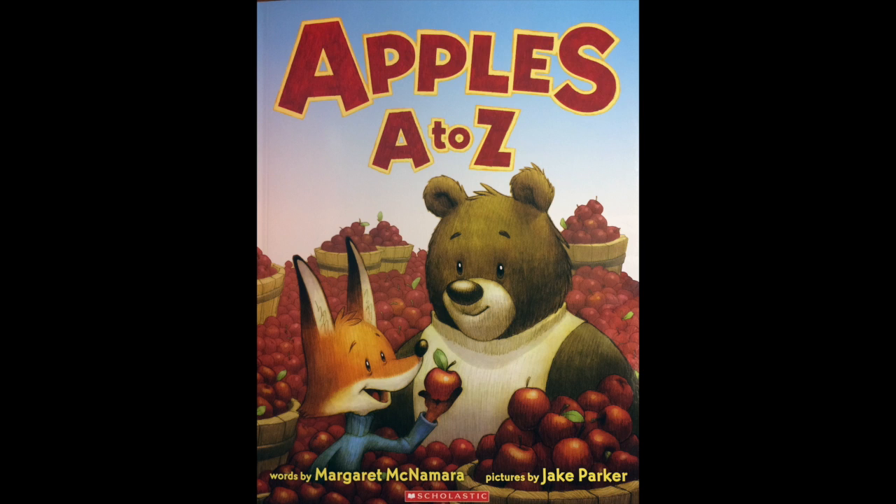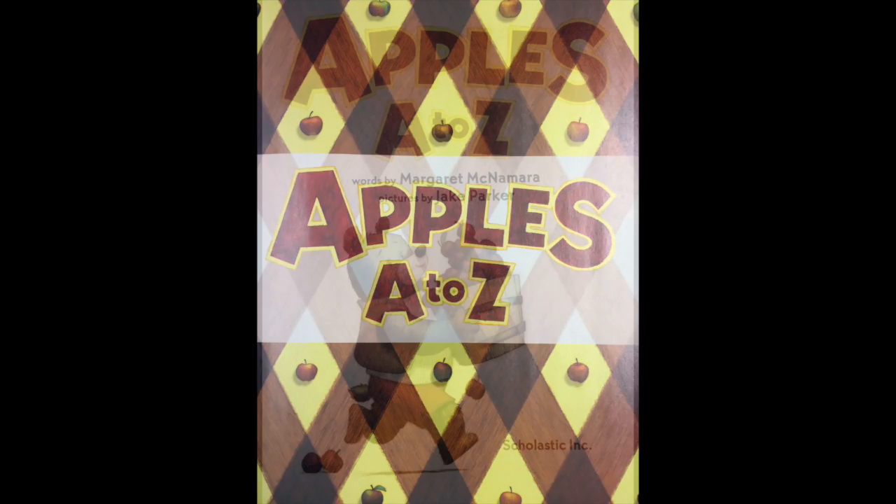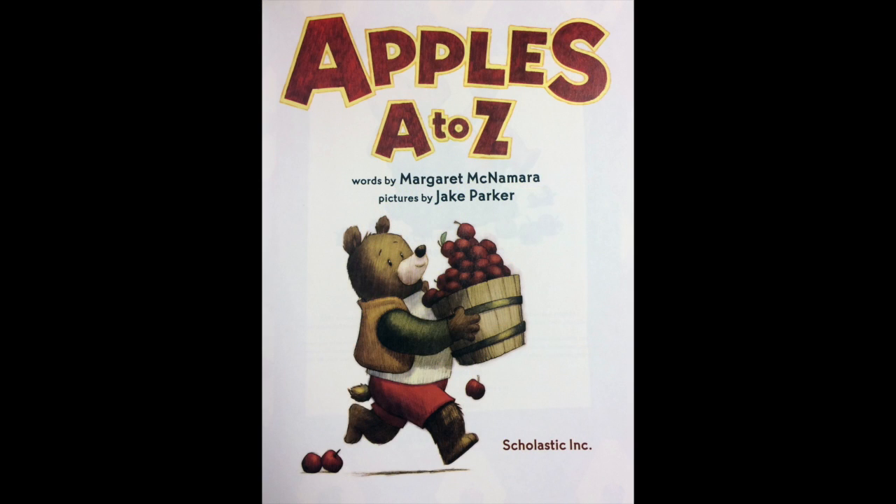Apples, A to Z. Words by Margaret McNamara. Pictures by Jake Parker. Apples, A to Z.